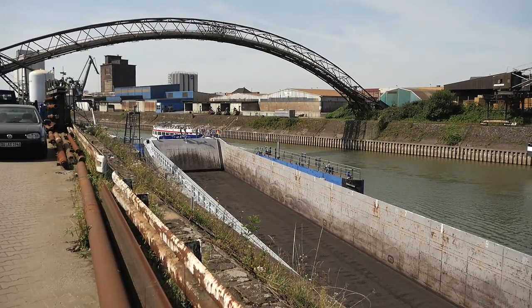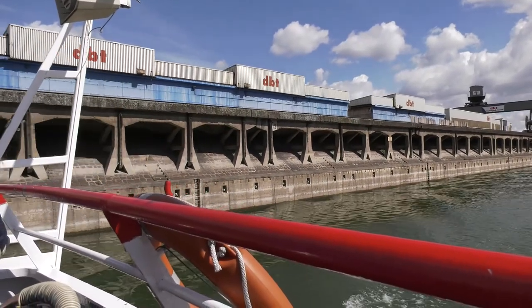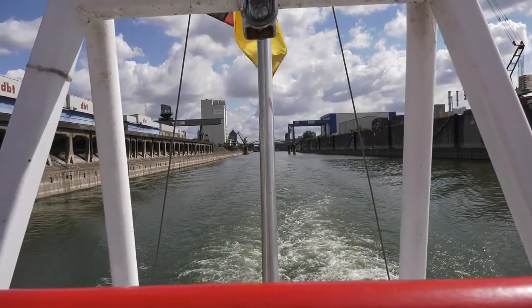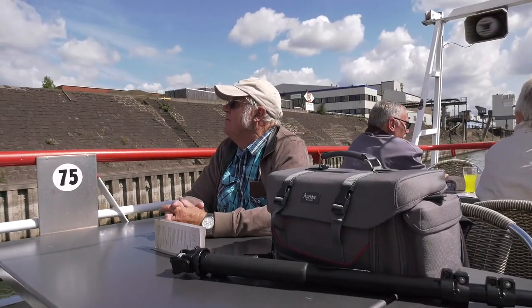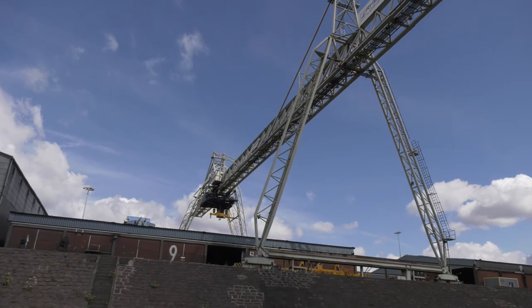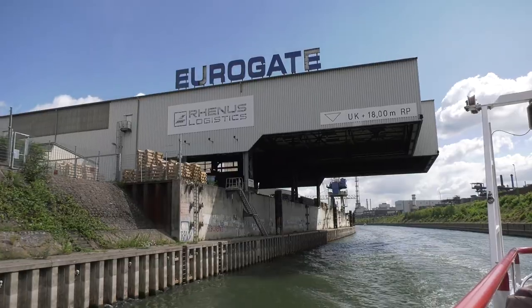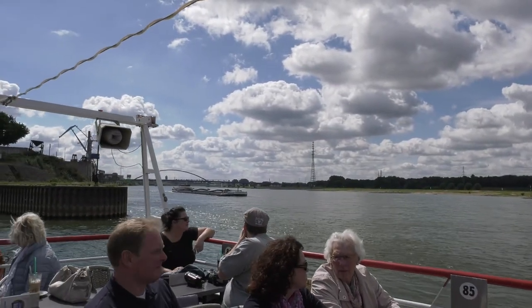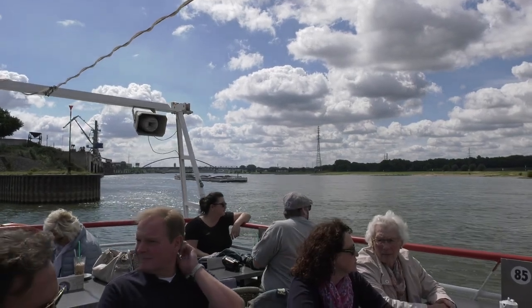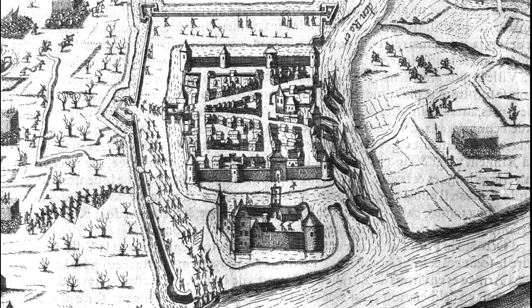Damals, am Ende des 14. Jahrhunderts, als der Rhein sein Flussbett endgültig verlagerte, hatte dies für das wirtschaftliche und soziale Leben Duisburgs immense Folgen. Mit dem Strom schwand der Warenfluss, verebte der Handel, sank der Einfluss durch Händler. Das Flair Duisburgs und der einstmals so prächtige Markt der pulsierenden Handelsstadt versandeten und damit auch das städtische Leben. Duisburg dümpelte jahrhundertelang als Ackerbürgerstadt vor sich hin.